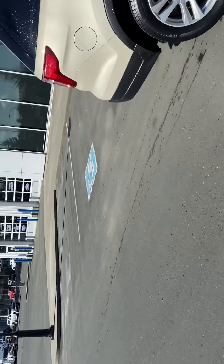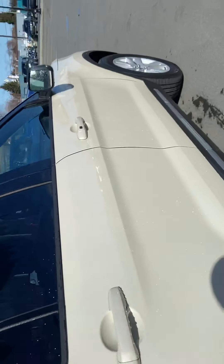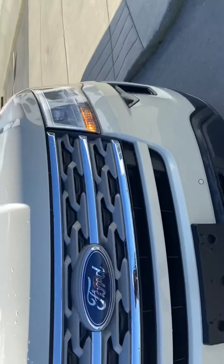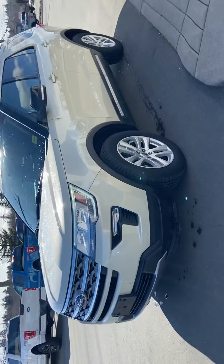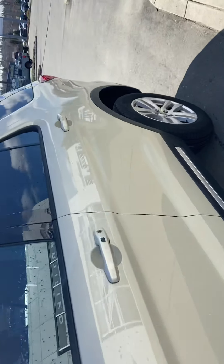Condition-wise, as I've mentioned, no issues — she's absolutely beautiful. It's got the nice wrap-around LED daytime running lights, fog lights, aluminum alloys, and color match handles.